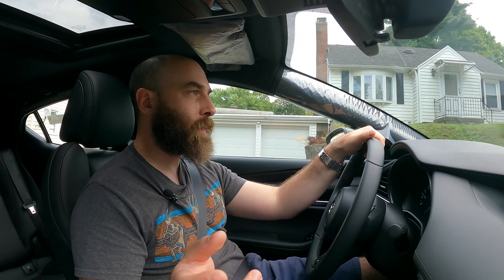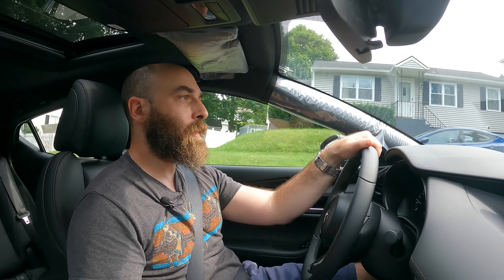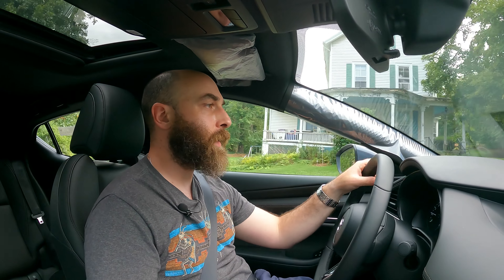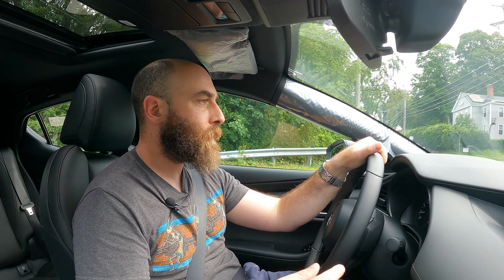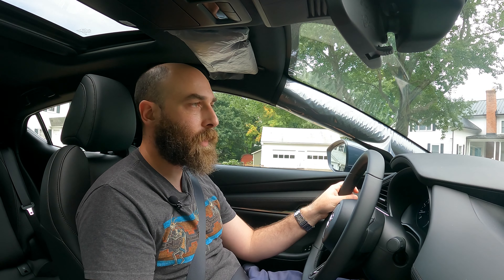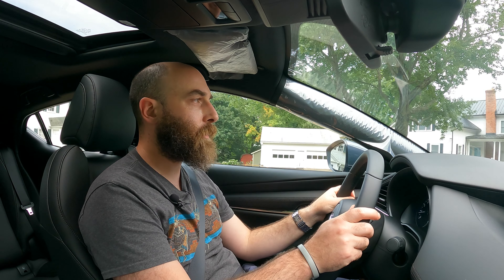You can get a whole slew of safety features whether you get the automatic or the manual, which is definitely not something you can get with all manufacturers. Even with the new 86 that was just announced, if you get the manual you don't get all the safety features. There's a nice heads-up display that shows my speed, the speed limit, and even tells me there's a stop sign. It has electric power steering with a heavier feel — not super communicative but not going to be in something like a Civic or Corolla either.